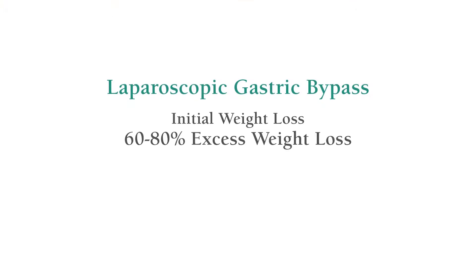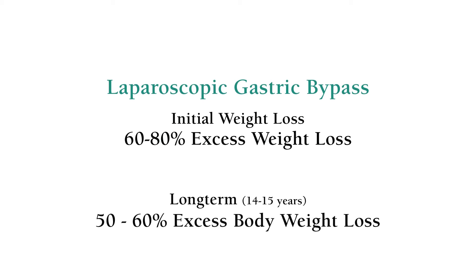This kind of an operation is designed to help people lose significant weight. In fact, some studies have shown that in the long term — and we're talking about 14 to 15 years — the average patient will lose perhaps 50 to 60 percent of excess body weight and keep that weight off over those many years.